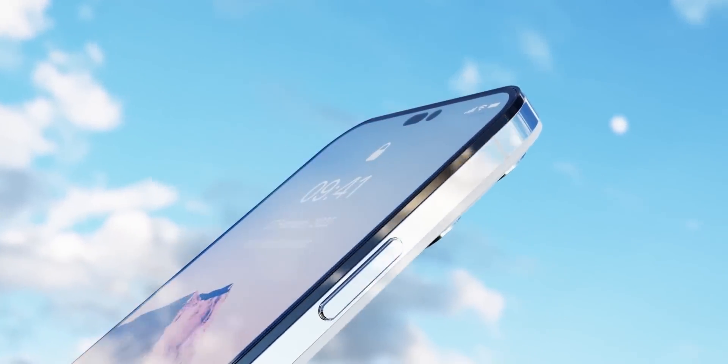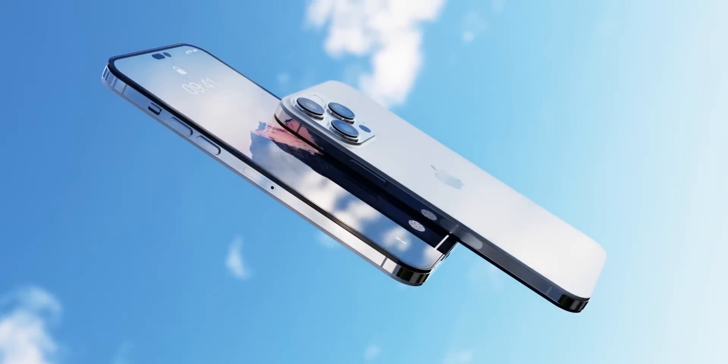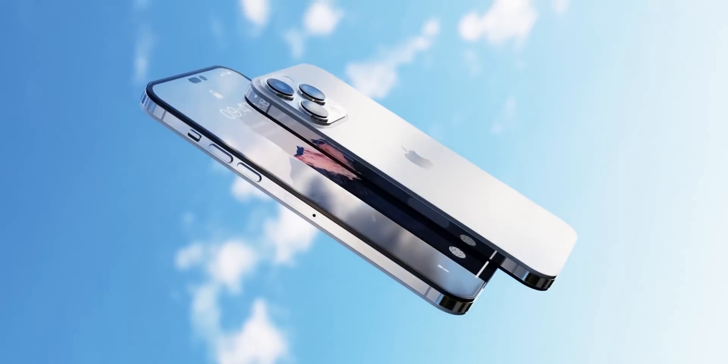We've seen plenty of iPhone 14 leaks and rumors — from a new design to a big battery, we've heard a variety of things. But this might just be the weirdest one yet.